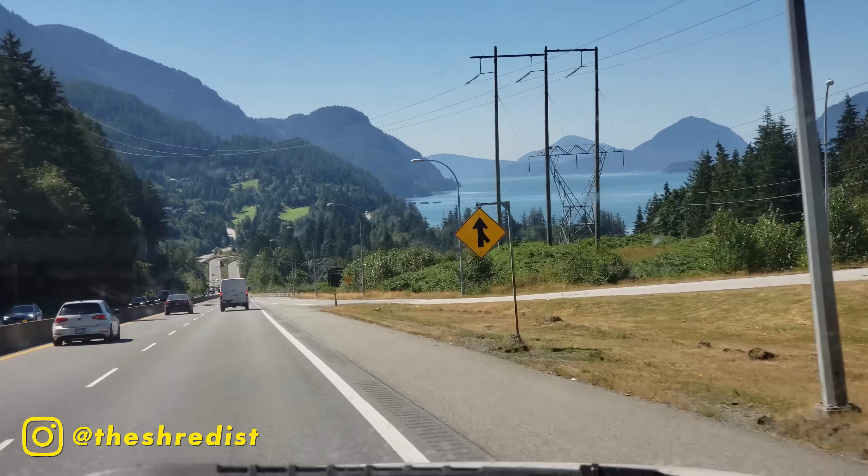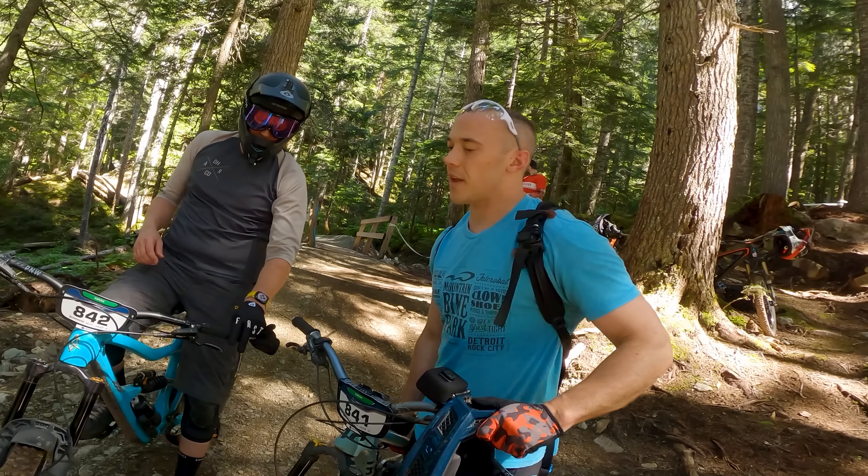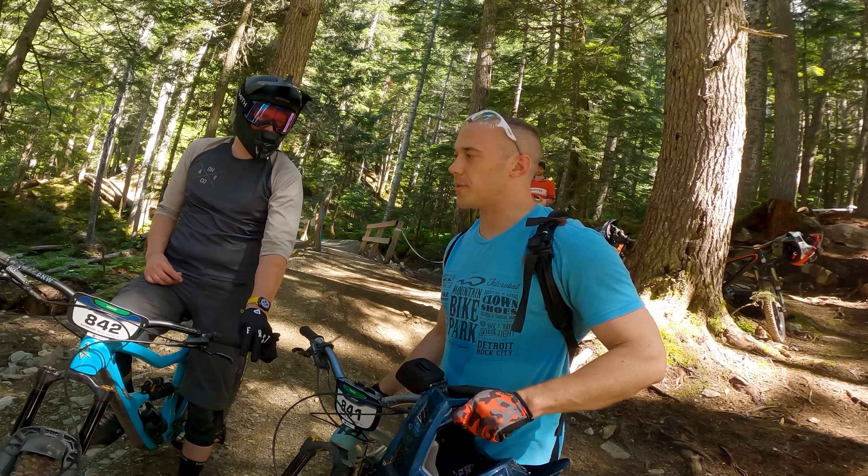Today is practice day and I'm joining Nick from Van Can, Ryan from Loam Ranger, the Jordan Boost Master, Josh from Daily MTB, and Dangerous Dave as we scope out the trickier parts of the race course today.